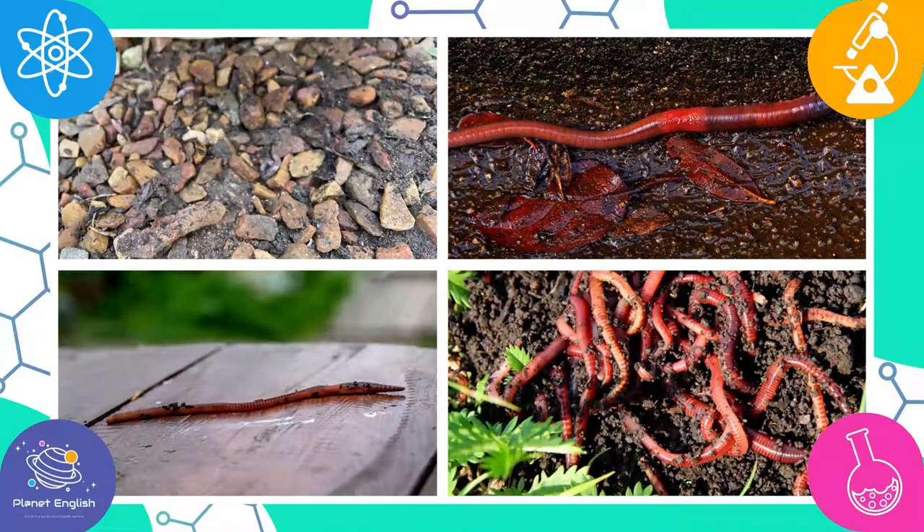Did you know an earthworm can live up to seven years? And the biggest earthworm was found in South Africa. It was 22 feet long.